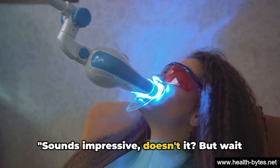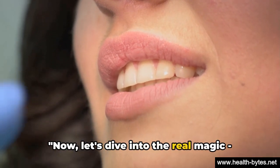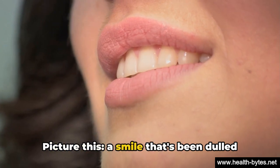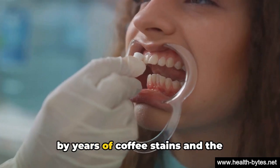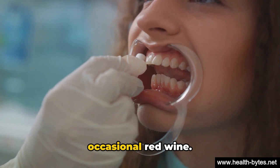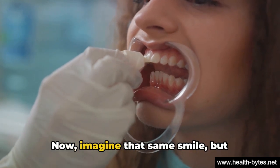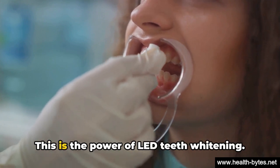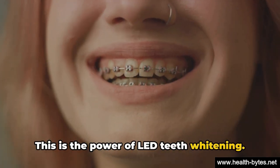Sounds impressive, doesn't it? But wait till you see the before and after results. Let's dive into the real magic — the transformation. Picture this: a smile that's been dulled by years of coffee stains and the occasional red wine. Now imagine that same smile, but brighter, whiter, and full of life. This is the power of LED teeth whitening.